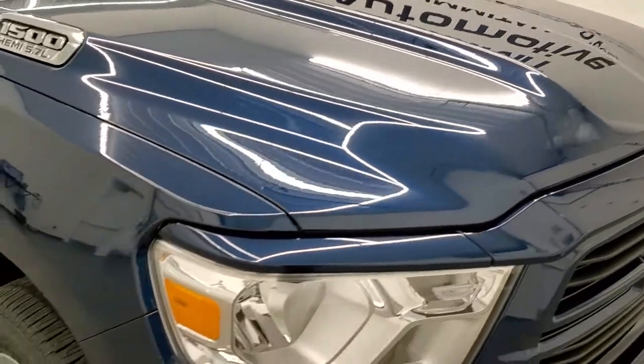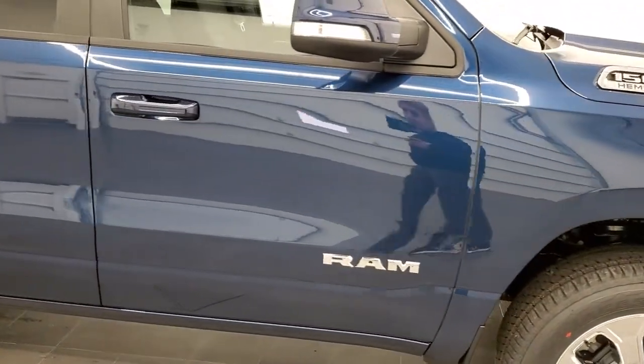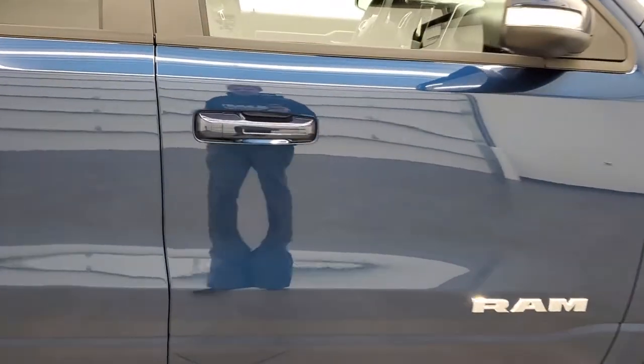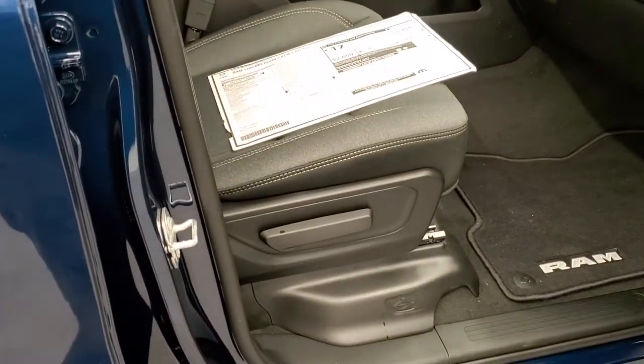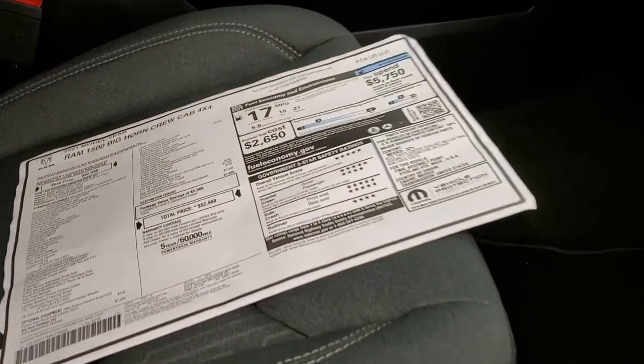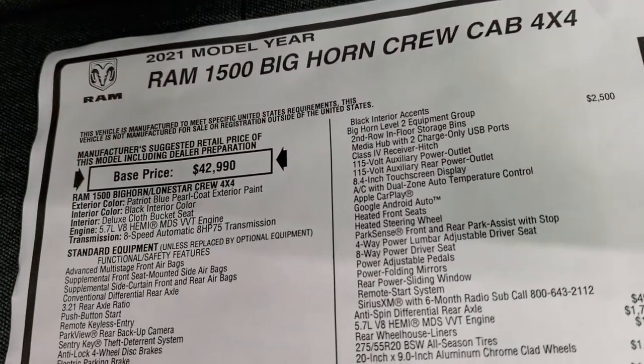Really like that Patriot Blue color. They had it back around 2004, 2005, 2006 and brought it back last year. Take a look at the original window sticker — feel free to pause this at any point. I'm not going to go through everything, but I'll go through some of the big things here.